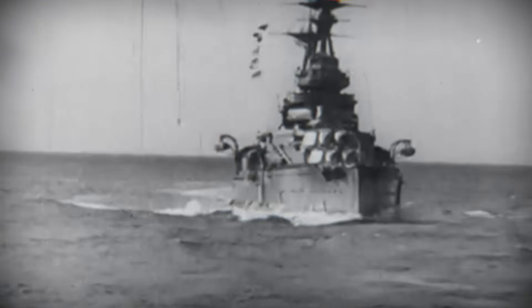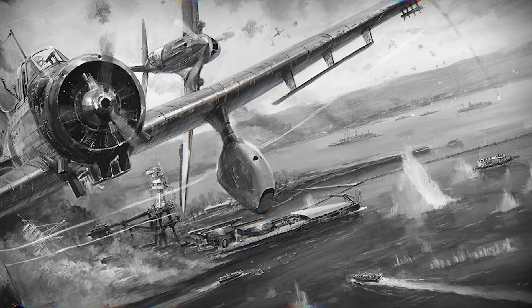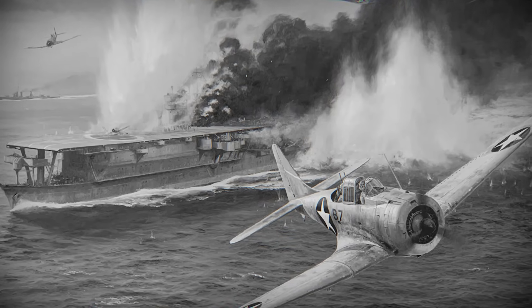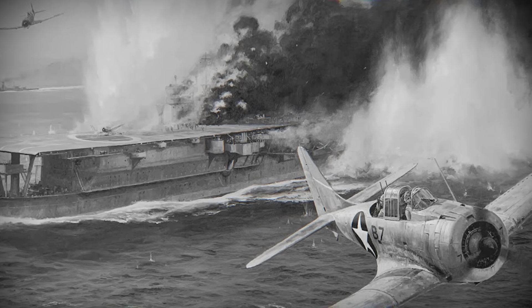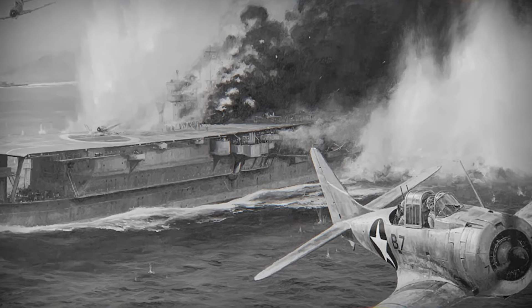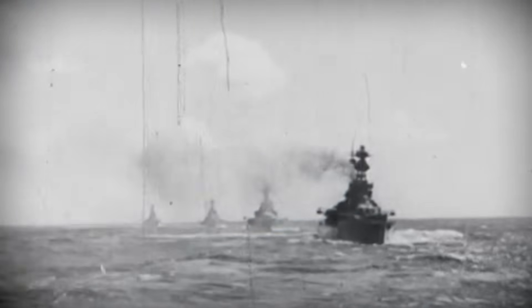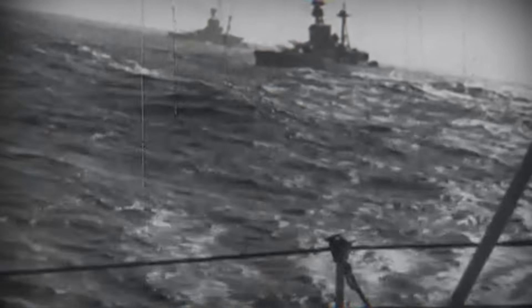The final verdict came not from theory, but from events. At Taranto, slow and lightly armed biplanes crippled Italy's battleships using torpedoes. At Pearl Harbor, heavily armored American battleships were sunk or disabled by bombs and torpedoes delivered from the air. At Midway, battleships played almost no role at all — aircraft carriers decided the battle without surface ships ever exchanging fire. In many cases, the armor worked exactly as designed: it stopped shells, it slowed flooding, it saved lives. But it could not stop a form of warfare that bypassed it entirely. The battleship was no longer the master of its environment.